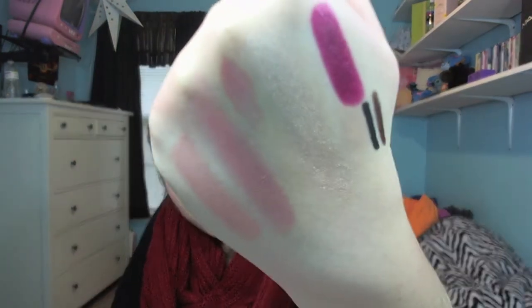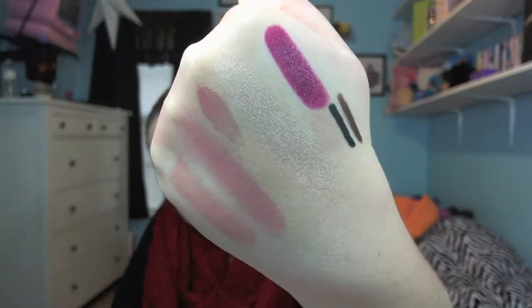For the lip gloss, I picked the NARS Super Orgasm Lip Gloss. I feel like this is super versatile. NARS lip glosses are around $24. I also have Turkish Delight, which is more of a light milky pink. I feel like the Super Orgasm is really good over a lot of different lipsticks — it has that gritty glitter in it but is just so pretty to wear.